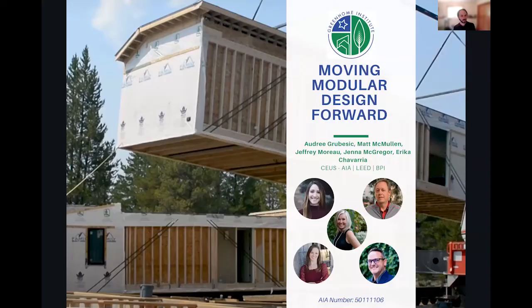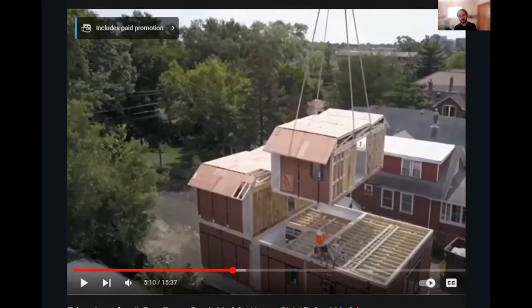This is a continuing conversation we've been having at GHI about modular housing and how it fits into the green building movement. Many of you might have seen me go live back in 2018 at the Illinois Green Building Tour in Chicagoland, where I interviewed member Tom Bassadilly on a modular project achieving DOE Zero Energy Ready. It's a very old project, but still ahead of its time. You can check it out on our YouTube channel.